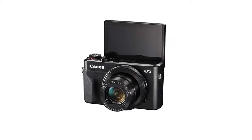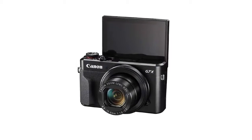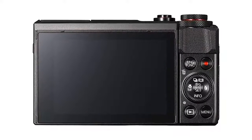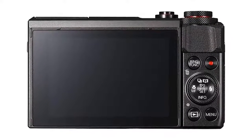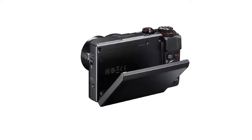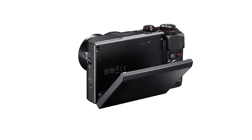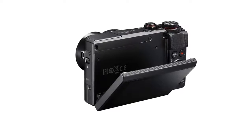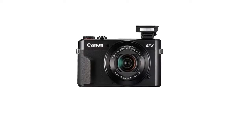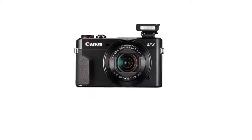One is a mode dial, under which you will see an exposure compensation dial. Then there is a ring dial around the lens that can be used to control various functions, and then there is the last dial on the back plate. The G7X Mark II can record up to 8 frames per second at continuous shooting, which is better than the EOS 80D. The ability to record videos at 8 frames per second helps capture fast-moving objects easily.